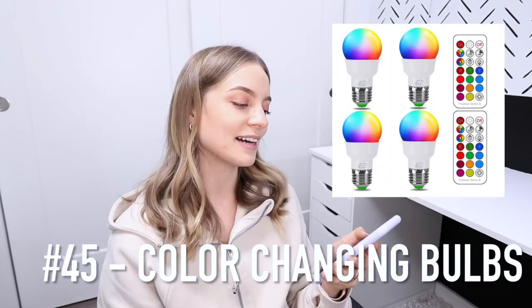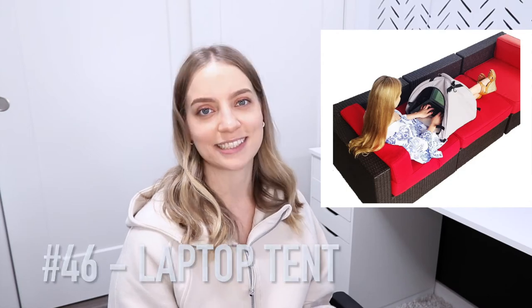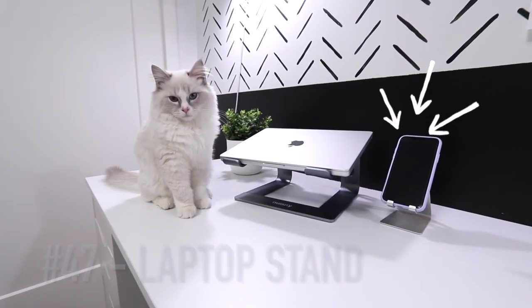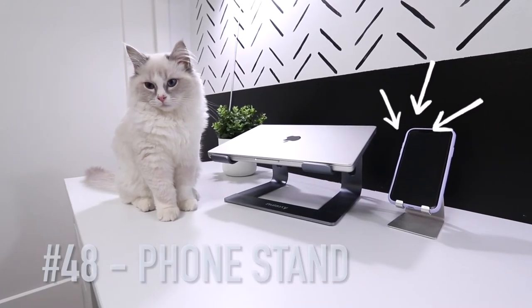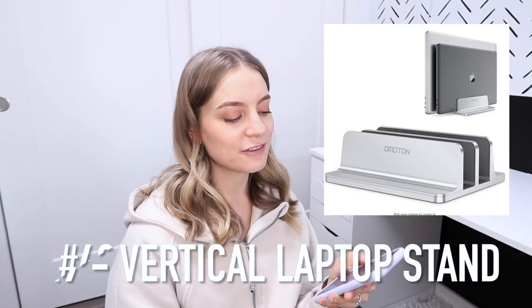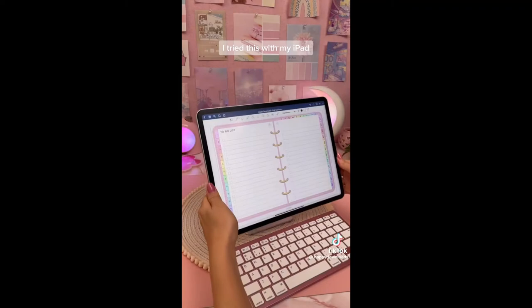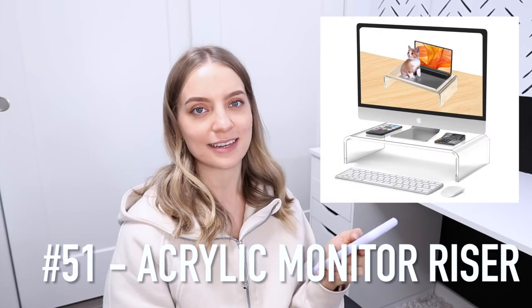Number 45 is color changing light bulbs. Number 46 is a laptop tent so you can take your laptop to work outside and actually see the screen. Number 47 is a laptop stand. Number 48 is a phone stand. Number 49 is a vertical laptop stand. Number 50 is a magnetic iPad stand. And an acrylic monitor riser.